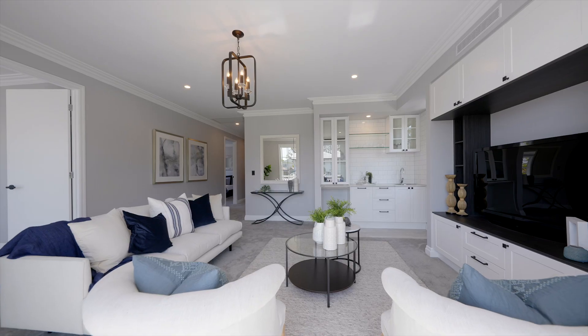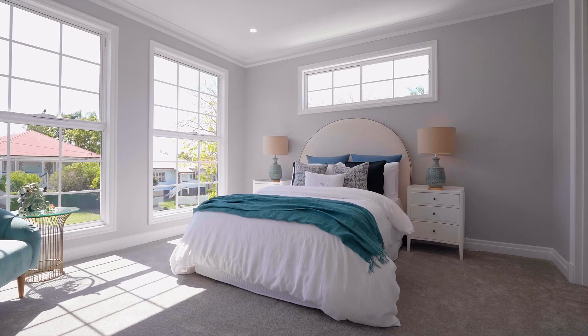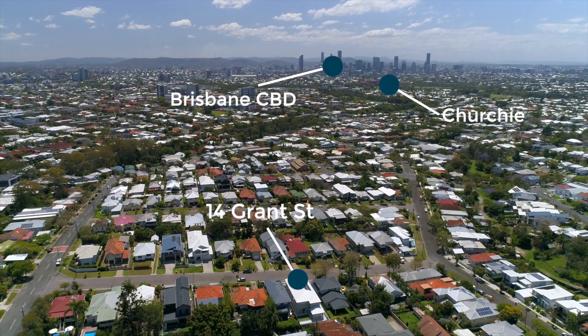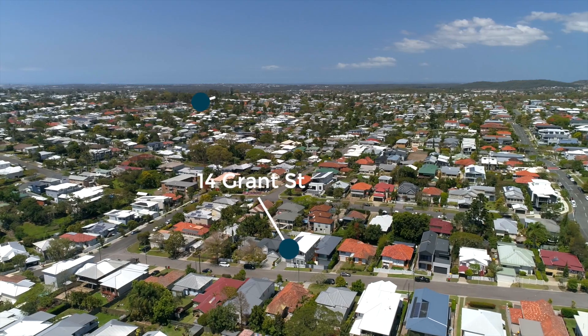Having worked with this developer before, I know his attention to detail is superb and he takes much pride and joy in creating a wonderful residence. I would love the opportunity to share this beautiful home with you.